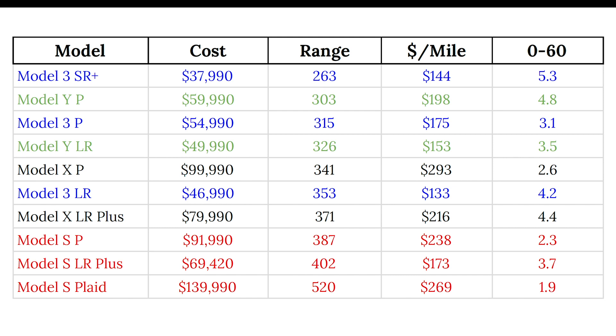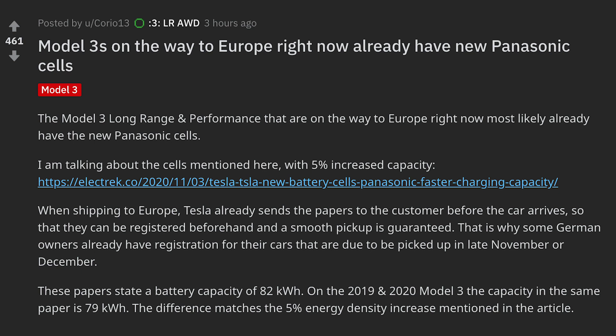We got news from Reddit user Corio13 who shared that Model 3s on the way to Europe right now already have new Panasonic cells. When shipping to Europe, Tesla already sends the papers to the customer before the car arrives so that they can be registered beforehand and a smooth pickup is guaranteed. That is why some German owners already have registration for their cars due to be picked up in late November or December. These papers state a battery capacity of 82 kilowatt hours.